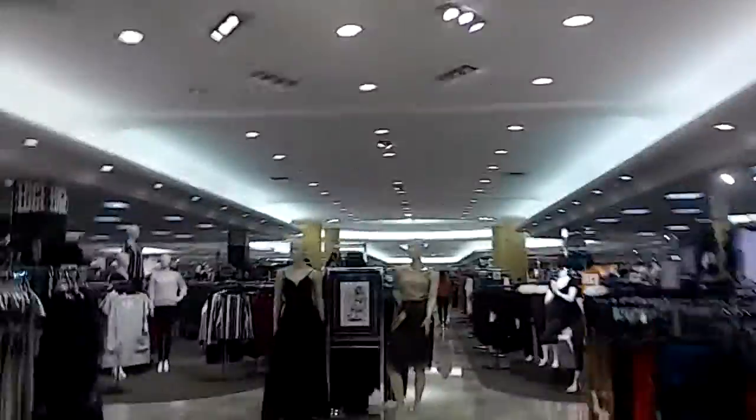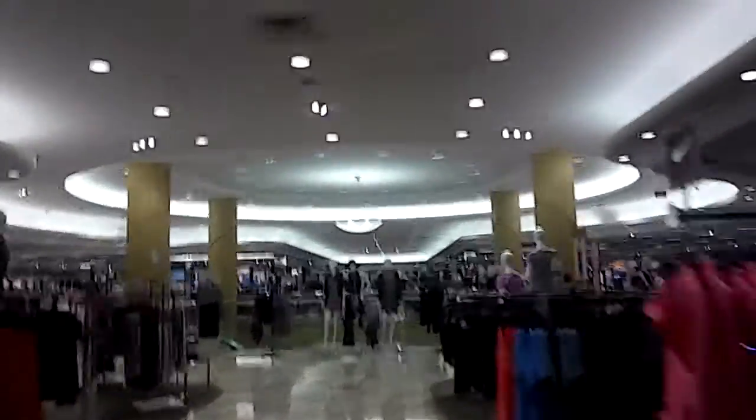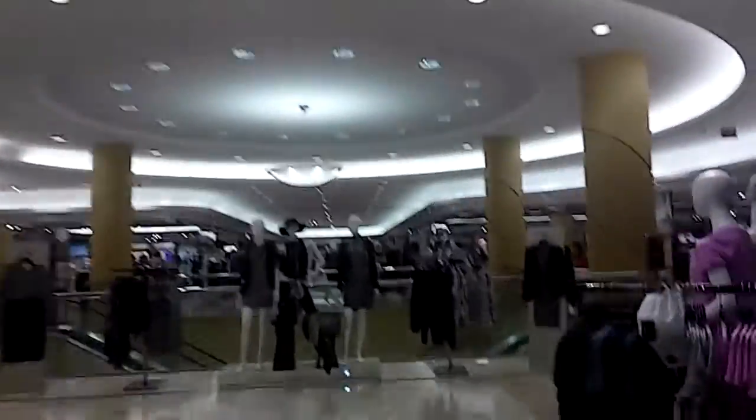This is at Dillard's — look at that nice atrium. And this is the elevator at Dillard's. This is an International Black Innovation Premier.